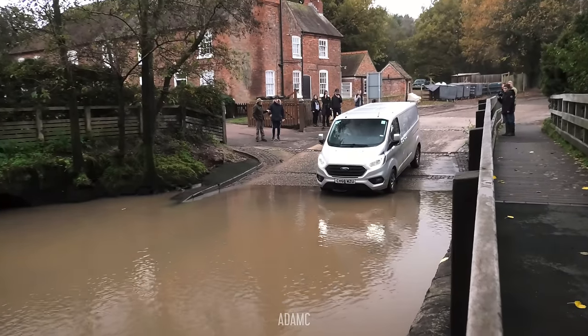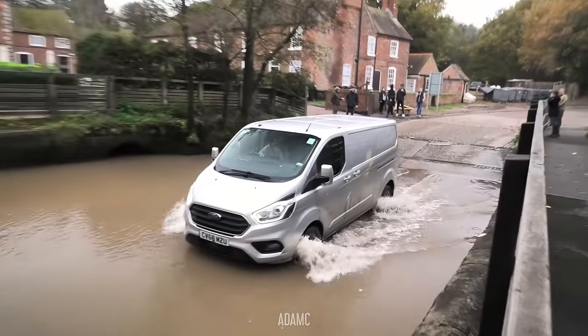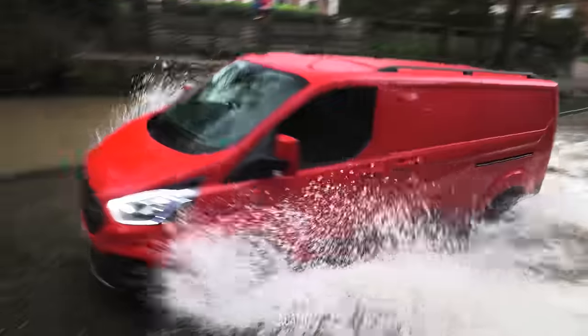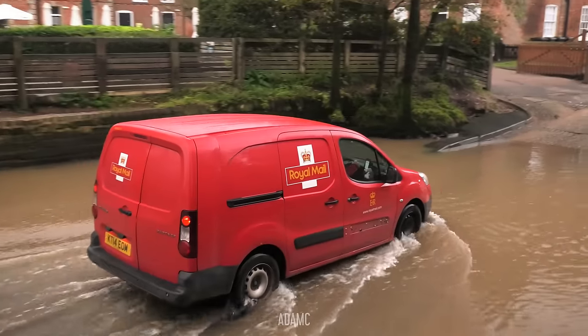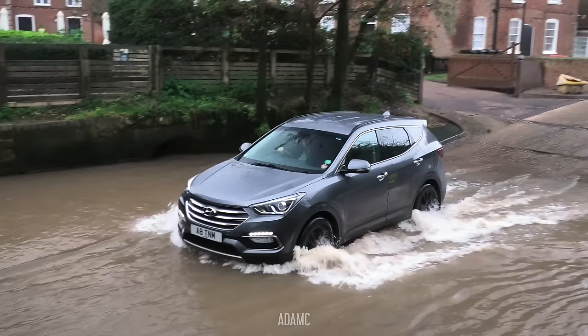People are still nervous of it, even though it's only about half a foot deep. I think he's the most nervous I've seen for quite a while. There we go, he's in. He is not setting himself up for a royal fail, not today. And nor is the Hyundai, although they've forgotten which side of the road you normally drive on in the UK.